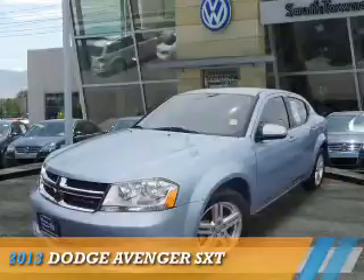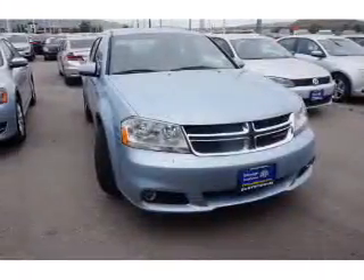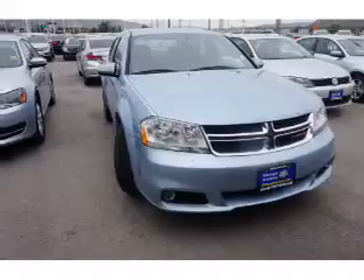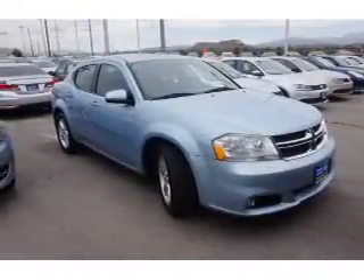Presenting the 2013 Dodge Avenger — Grab Life by the Horns. It's powered by Front Wheel Drive, a 3.6-liter, 6-cylinder engine, and an automatic transmission.